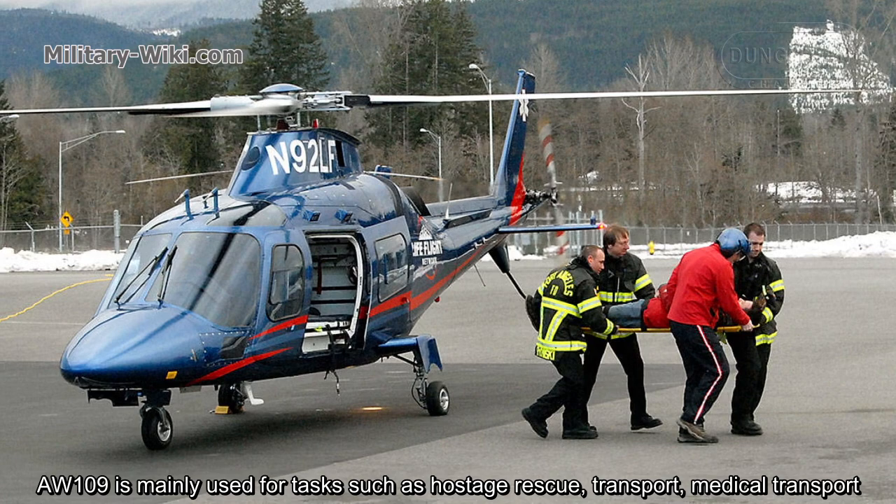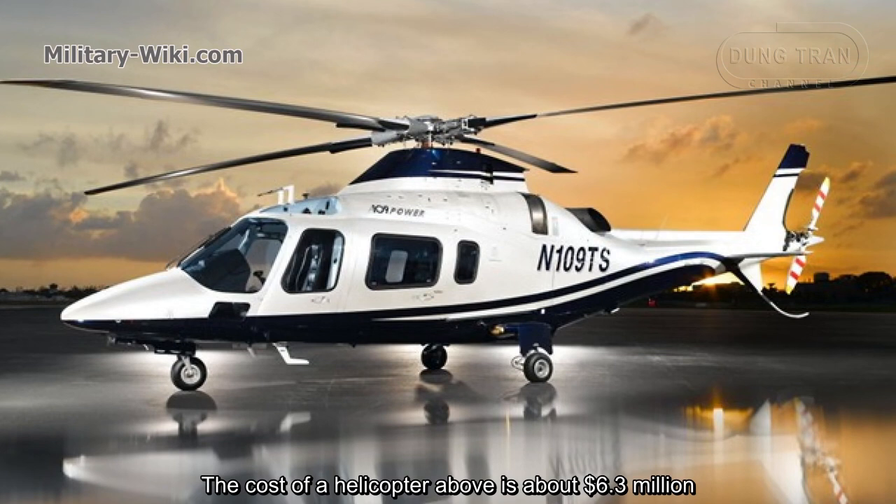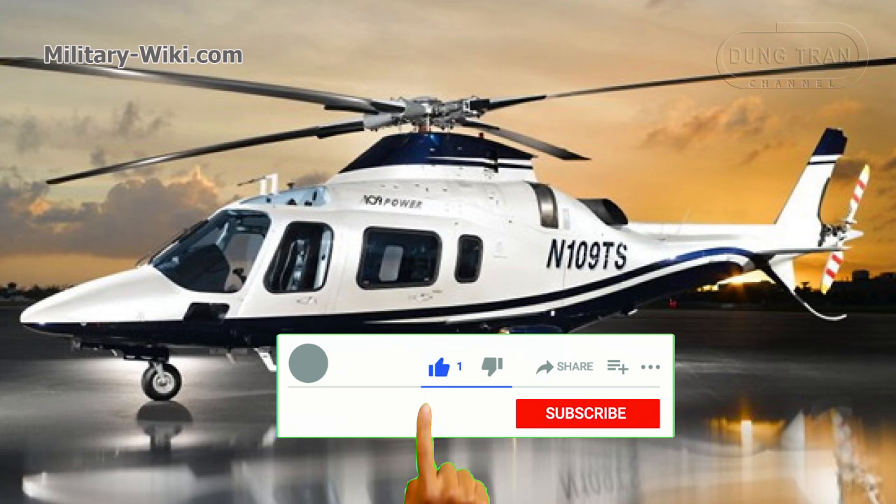The AW109 is mainly used for tasks such as hostage rescue, transport, and medical transport. The cost of the helicopter is about $6.3 million.